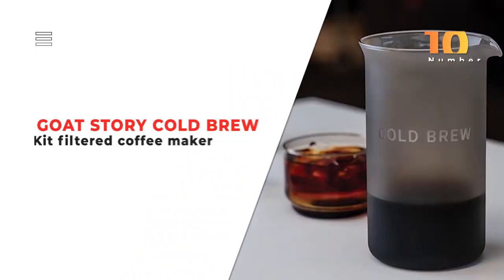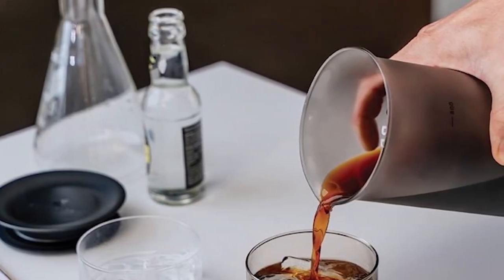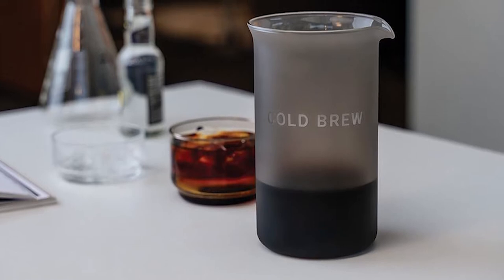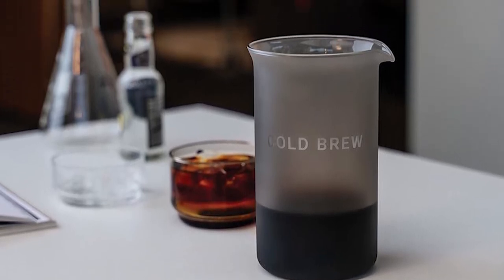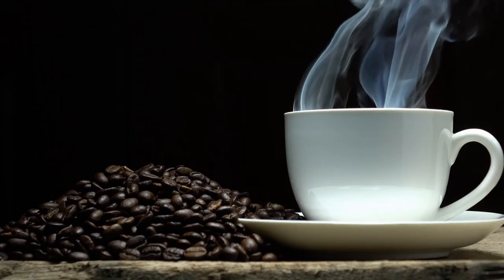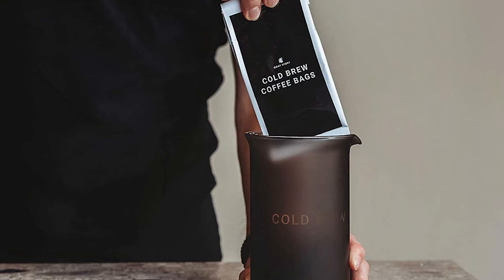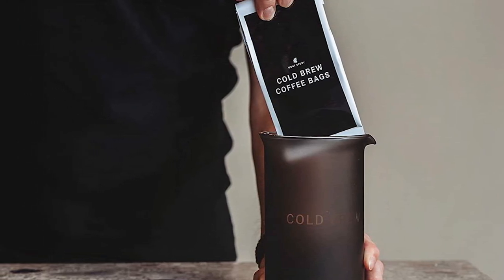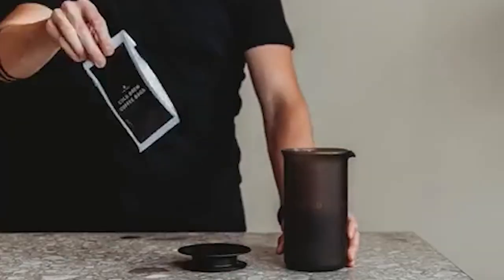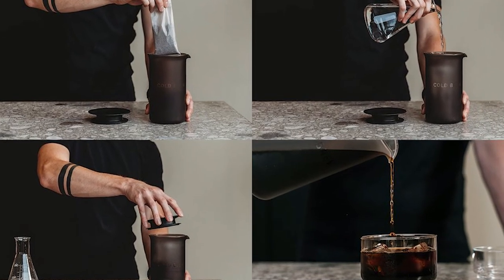Number 10. Goat Story Cold Brew Kit Filtered Coffee Maker. The Goat Story Cold Brew Kit Filtered Coffee Maker is devoted to those who love coffee and are tired of flavorless drinks. This kit includes three types of coffee so you can choose the strength and flavor you prefer. The coffee beans are hand-roasted to perfection, providing an unbelievable taste that you and your co-workers will love. Each coffee bag has a sealed filter to lock in the flavor. A key feature of this filtered coffee maker is that you can take it on the go because it doesn't need any batteries or charging. Simply add the coffee bag to the glass container, pour in cold water, and set it aside so the water can extract the flavors.